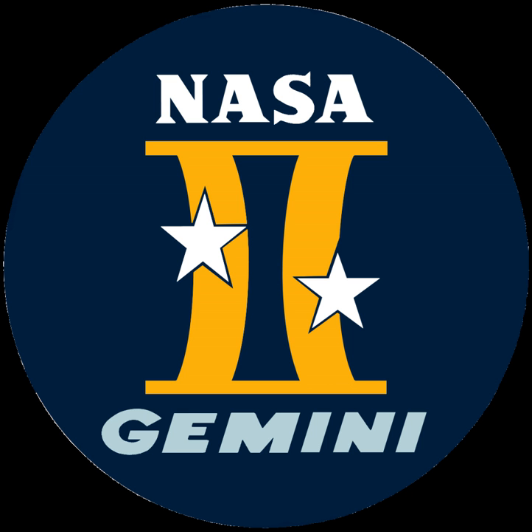Two Gemini capsules, codenamed Jupiter, are featured in the plot of the 1967 James Bond film You Only Live Twice. A modified one-man Gemini capsule is used to send an astronaut played by James Caan to the Moon in the 1968 film Countdown.